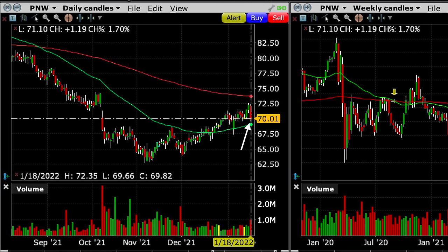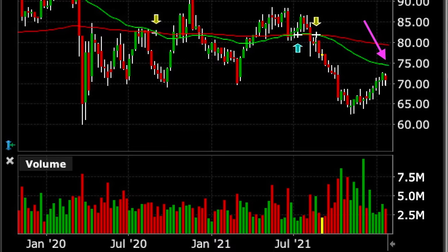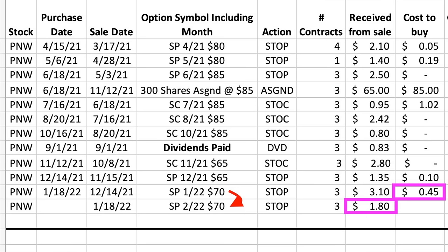Fast-forward to January 18th, with Pinnacle West trading right at our short strike price — it was decision time again. I thought about rolling the $70 put option up to $75, which would have pushed us into profit on the overall position. However, looking at the daily chart, Pinnacle West would have had to push through the red 200 moving average, and on the weekly chart the green 50 moving average was right at that $75 strike price. Because of that, I decided to play it a little safer and roll the January $70 put option out to the third Friday of February at the same $70 strike, for which we pocketed a net of $1.35 per share.